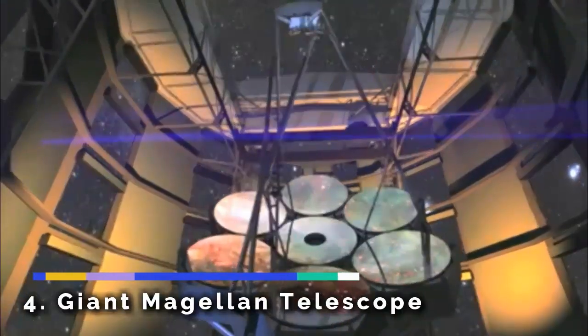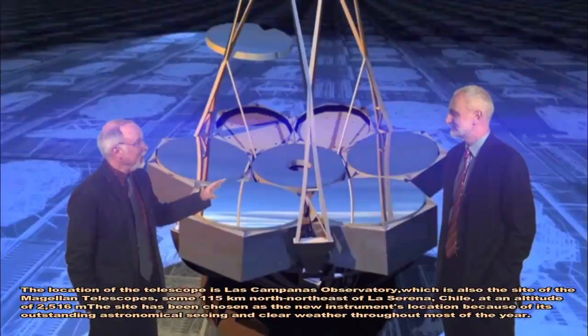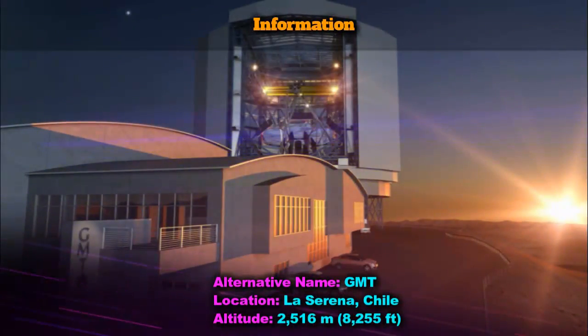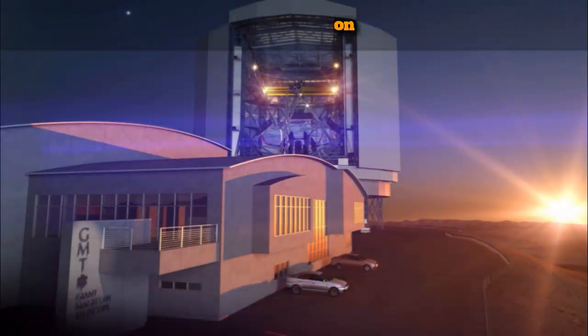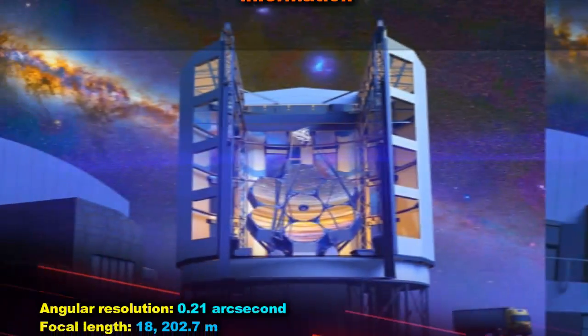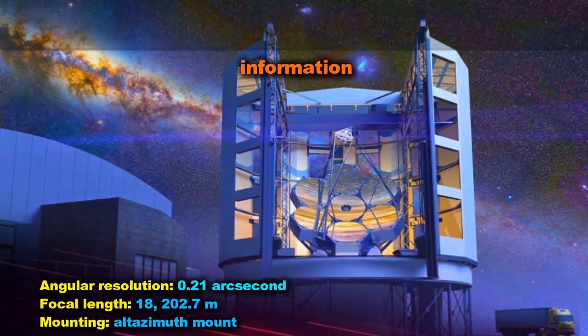The Giant Magellan Telescope (GMT) is a ground-based extremely large telescope under construction, planned for completion in 2025. It will consist of seven 8.4-meter (27.6-foot) diameter primary segments, covering about 368 square meters.